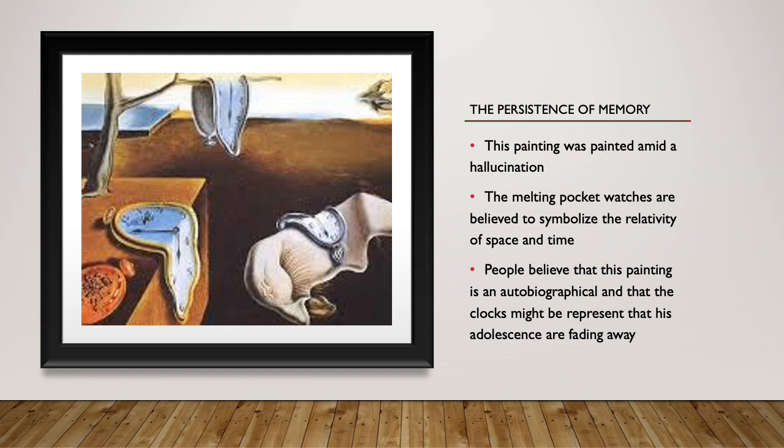The clocks might represent that his adolescence are fading away, because he couldn't remember his past as a kid or a child.